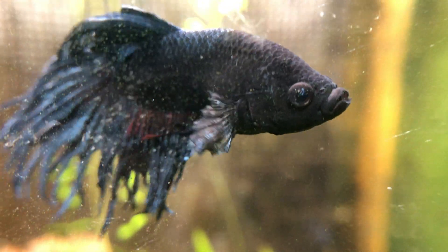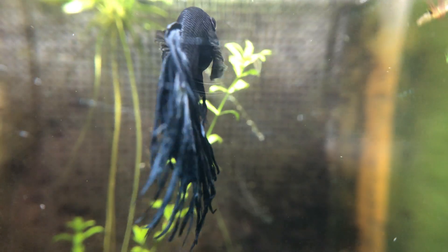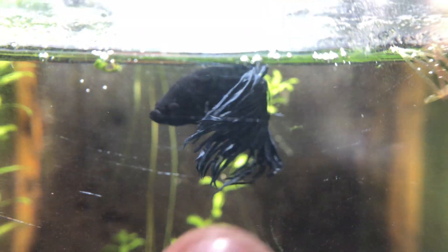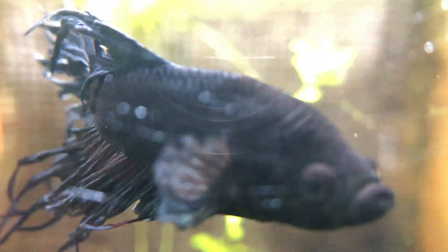The betta is a tropical fish that requires warm water. The temperature requirement is from 24 to 28 degrees. Keep in mind the temperature should not drop. When temperature is reduced for any fish, the chances of diseases will increase. The best is to maintain it at 28 degrees.